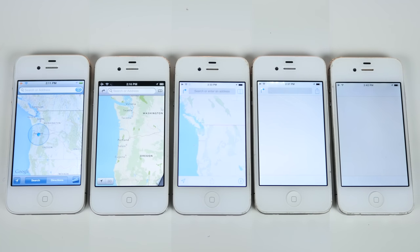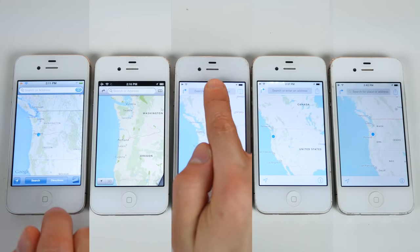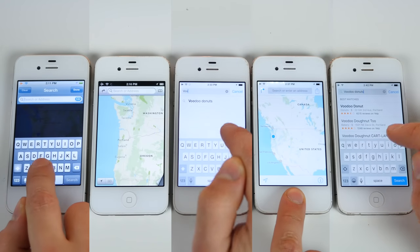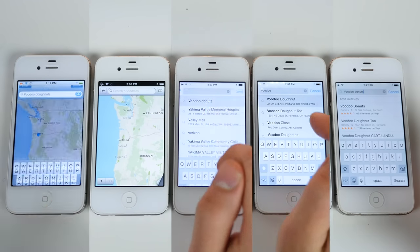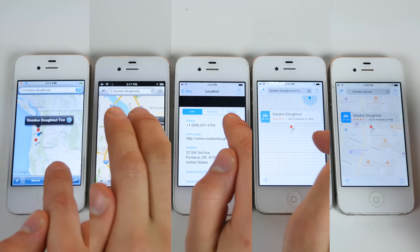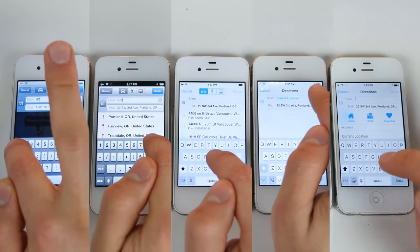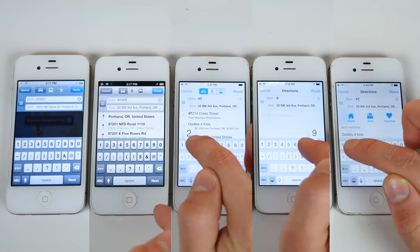Next up, maps. Even loading the application was a lot faster on older firmwares. When we actually want to get directions — let's say to Voodoo Donuts in Portland, Oregon — when you type the directions and get directions to the area, it's definitely a lot faster and more responsive on older firmwares. Of course, you don't have the new fancy features like iOS 9's nearby locations and all that.